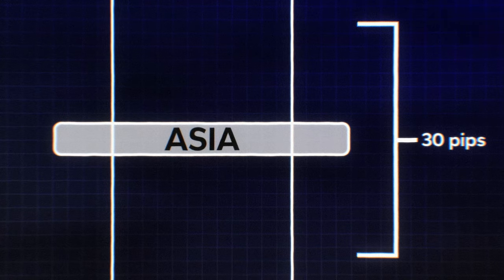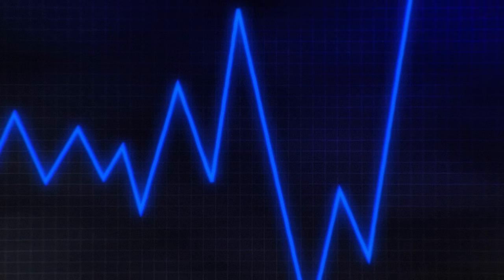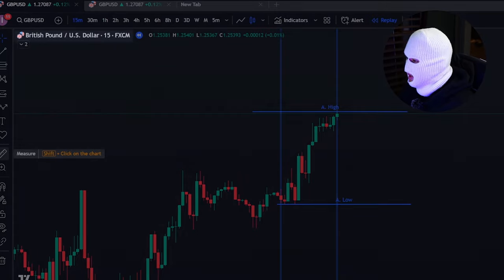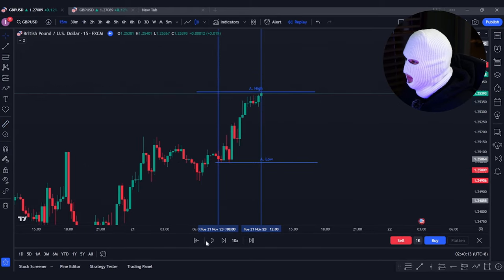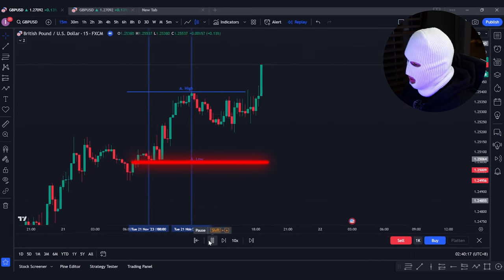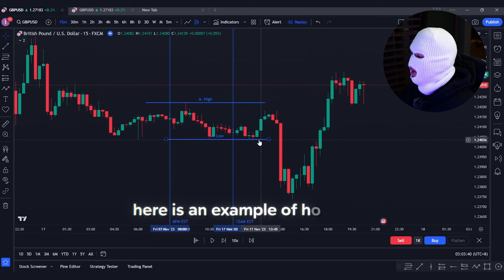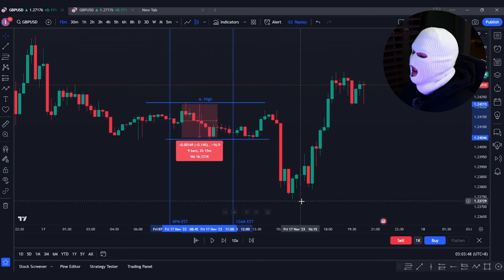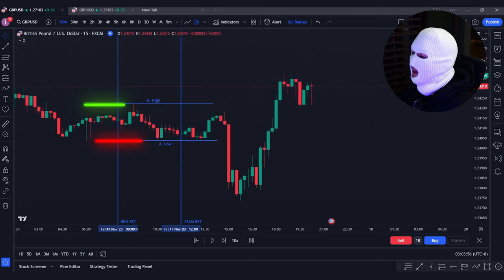For this strategy, the Asian range during the 8pm to 12 midnight EST period should be no larger than 30 pips. If the range exceeds 30 pips, it indicates that the market is going to trend in the direction pushed during the Asian session, making this strategy not suitable for that session. For example, on GBPUSD the Asian session gave a range of 39 pips and price continued to rally upwards without taking out the Asian low. Here is how your Asian session should actually look — a range less than 30 pips, ensuring that price is ranging and consolidating before a move, so the Asian highs and lows can be used as liquidity points for entry later on.